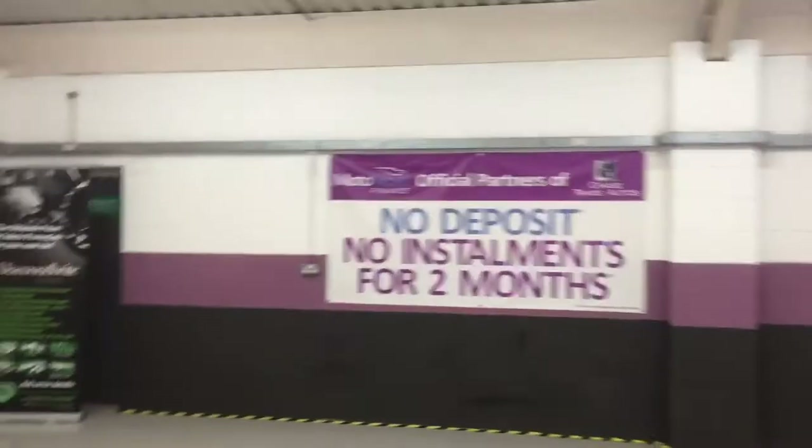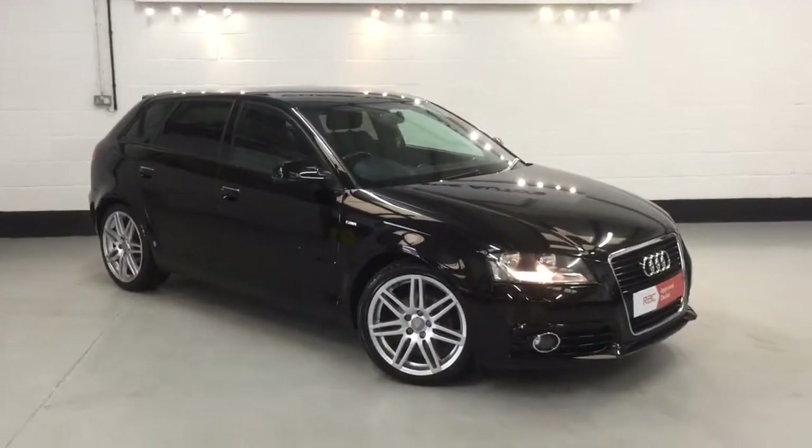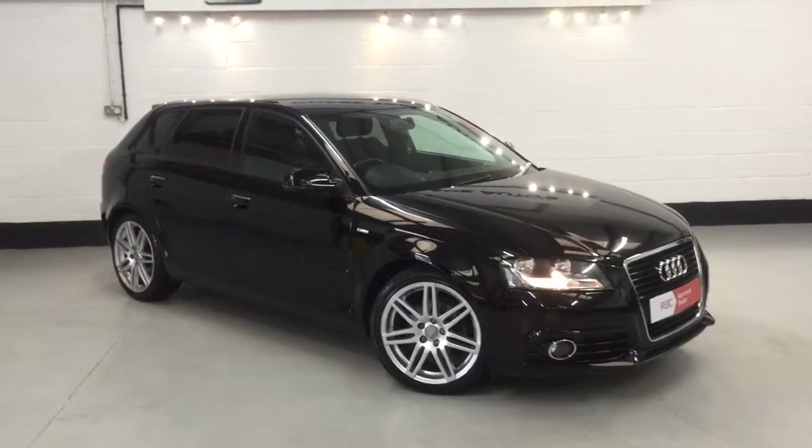We offer no deposit finance for two months with Motor Logo Finance. We also take any car as part exchange — just call for an instant valuation on your car. Give us a call on 0623 709 907. Thanks for viewing.